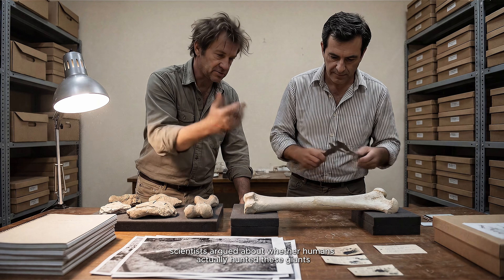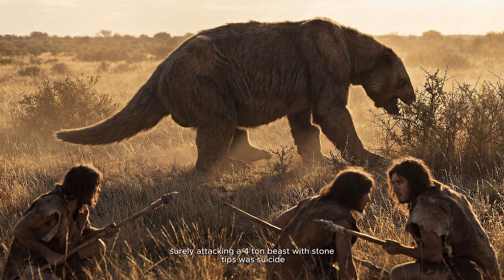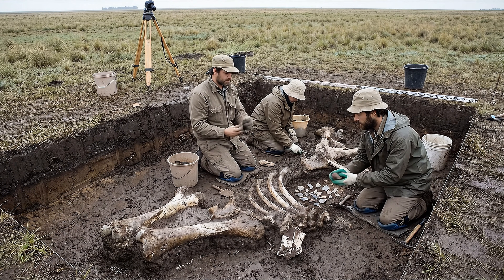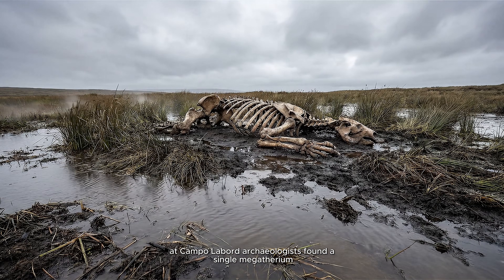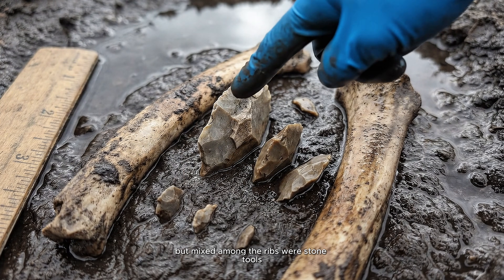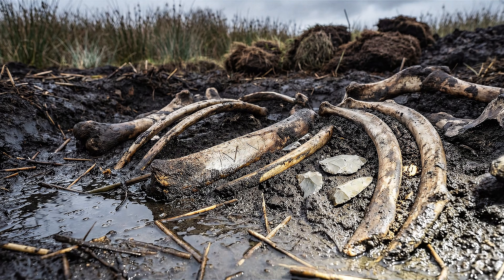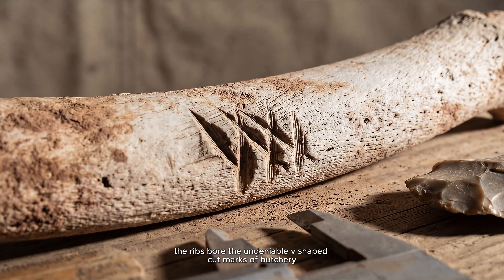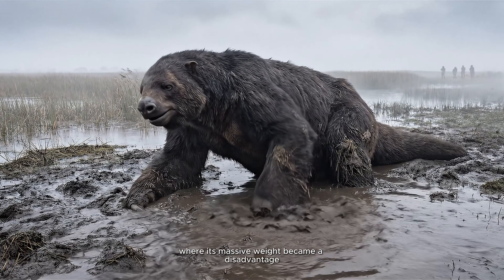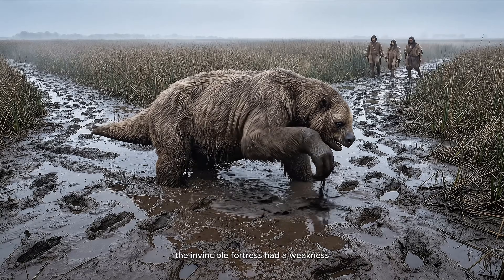Coordination. For a long time, scientists argued about whether humans actually hunted these giants. Perhaps we just scavenged their bones? Surely attacking a four-ton beast with stone tips was suicide. But in 2007, a discovery at a site called Campo Laborde in Argentina silenced the doubters. Archaeologists found a single Megatherium whose bones were scattered in an ancient swamp deposit. Mixed among the ribs were stone tools — a broken quartzite knife, scrapers. The ribs bore the undeniable V-shaped cut marks of butchery. This was not scavenging. The evidence shows the animal was trapped, likely driven into the mud, where its massive weight became a disadvantage. The invincible fortress had a weakness.